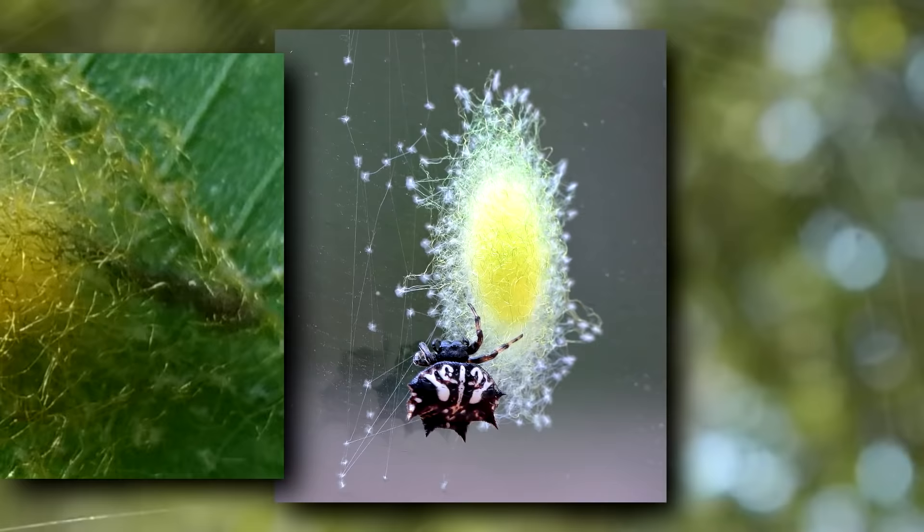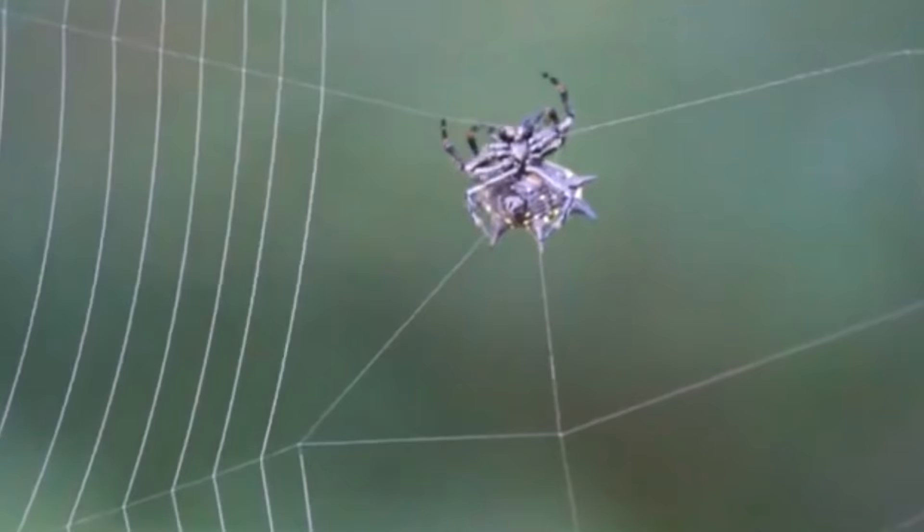There can be more than 200 eggs inside the sac, and it will typically take them two weeks to hatch, and then another two to five weeks before finding their own place in the world.